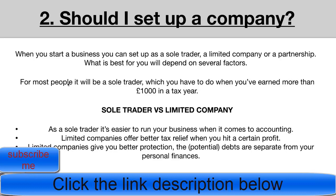Point two: limited companies offer better tax relief when you hit a certain amount of profit. As a sole trader, any profit is classed as income tax, which is typically higher at larger amounts than corporation tax. So depending on how much you're earning, it can be financially beneficial to register as a limited company.